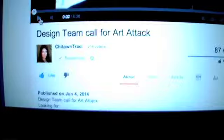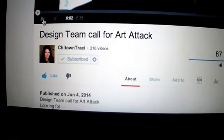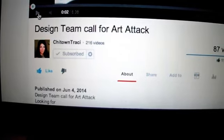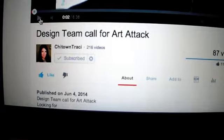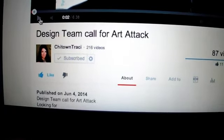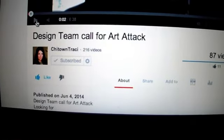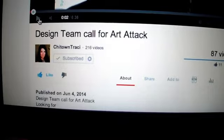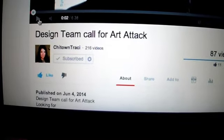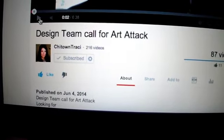She has that call going on right now for design team members. So if you want to try out for Chi-Town Tracy's design team for her Zibit store Art Attack, be sure to watch her video. I will put a link below because there are some specific things that she's looking for. Make your projects, post your video, and be sure to PM her that link.